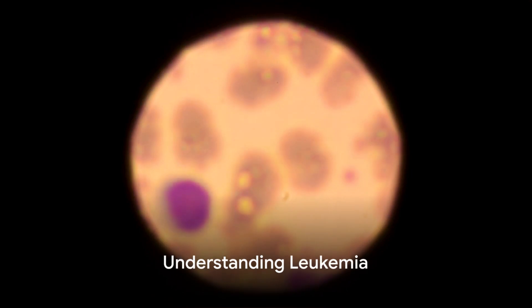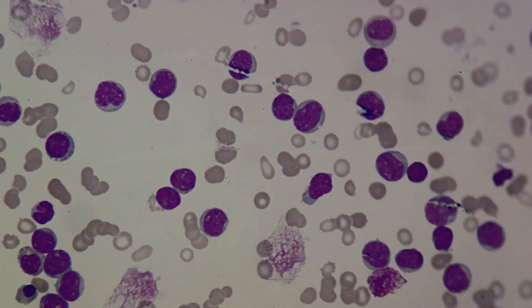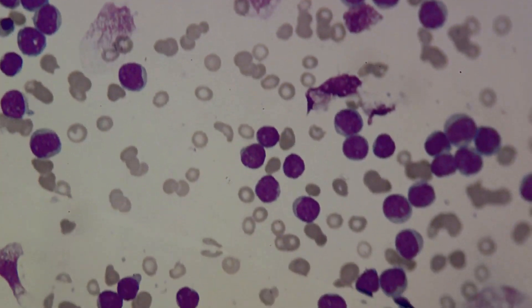In summary, acute and chronic leukemia are types of cancer originating in the red bone marrow, resulting in an excess of white blood cells. The fundamental distinction between them resides in their rate of progression and the maturity of the blood cells they generate.